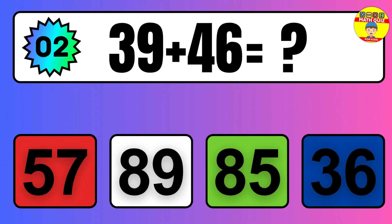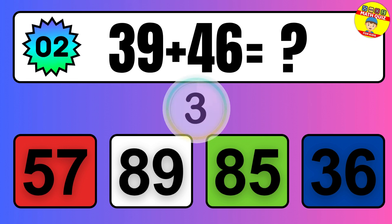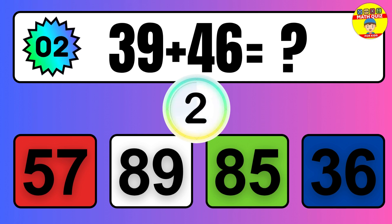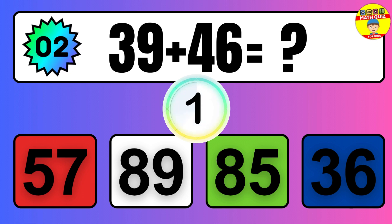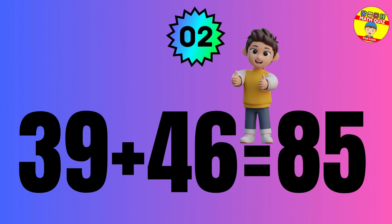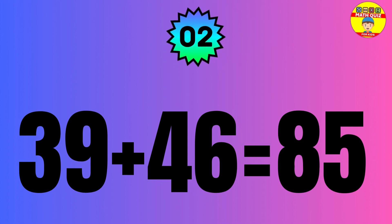Question: 39 plus 46 equals what? The answer is 39 plus 46 equals 85.